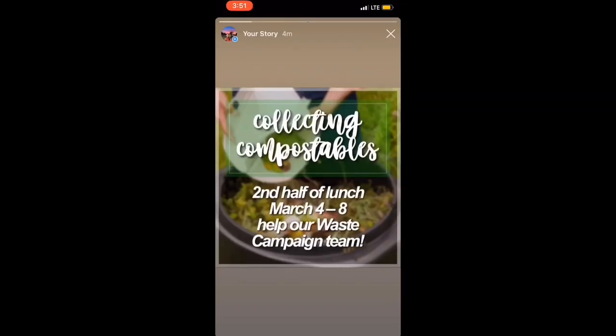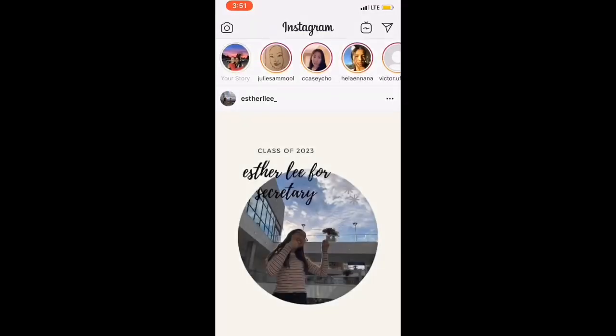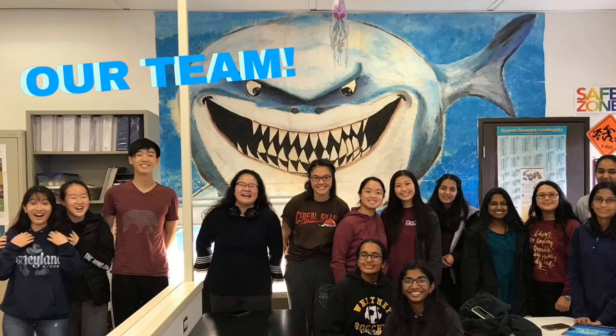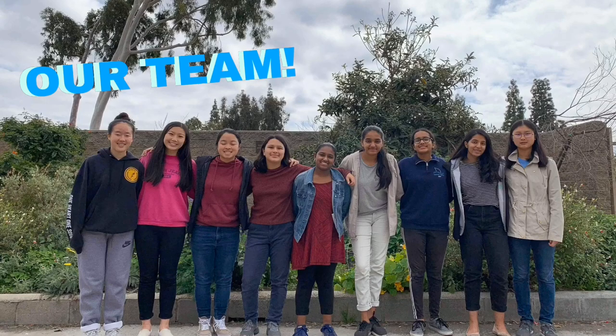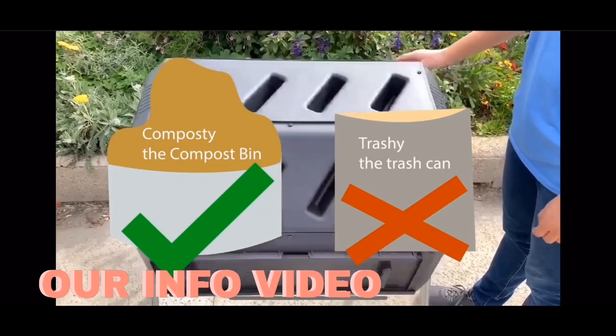To kick off our waste campaign, we posted about our compost collection on social media to promote the project. Before that, we met up with our team to plan what the focus of our campaign would be. We chose composting because of the immense food waste our school produces.